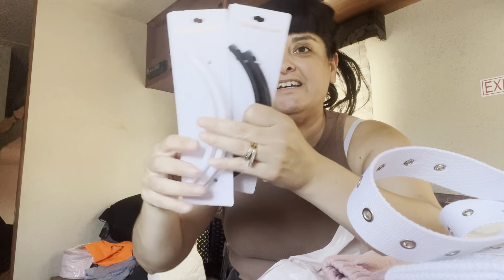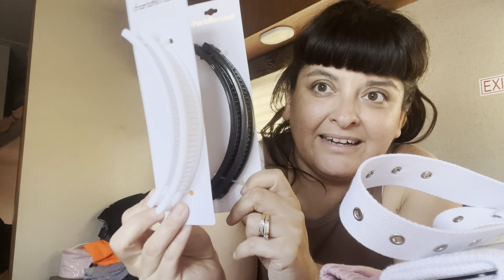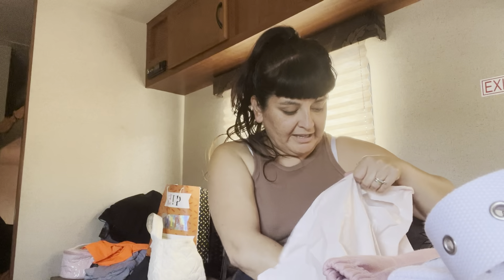I also got two sets of banana clips — I got the white and the black because I couldn't decide. They also have a clear white and a tortoise shell color.